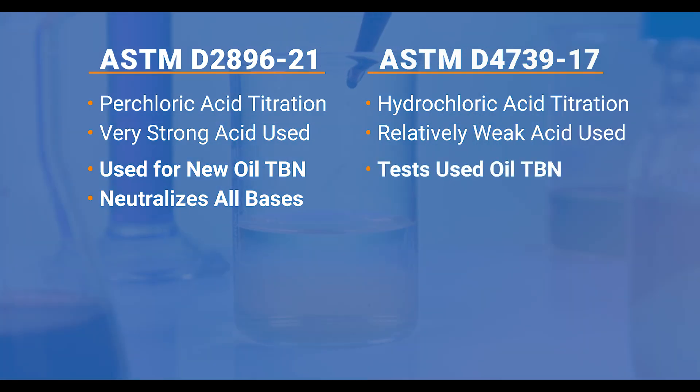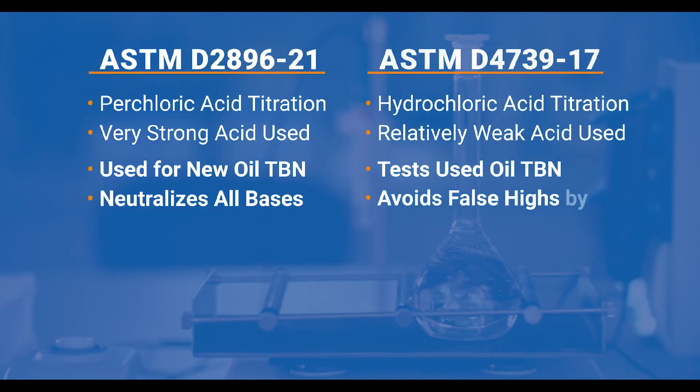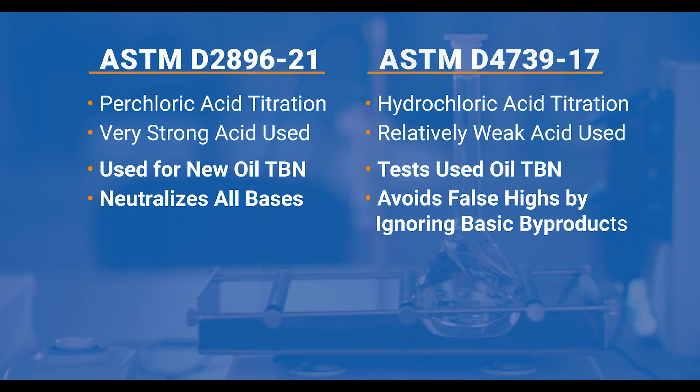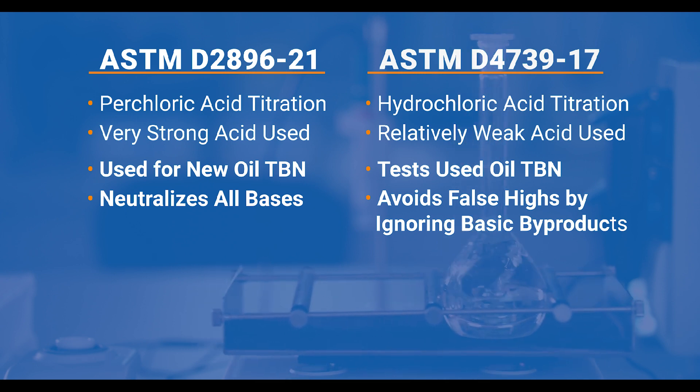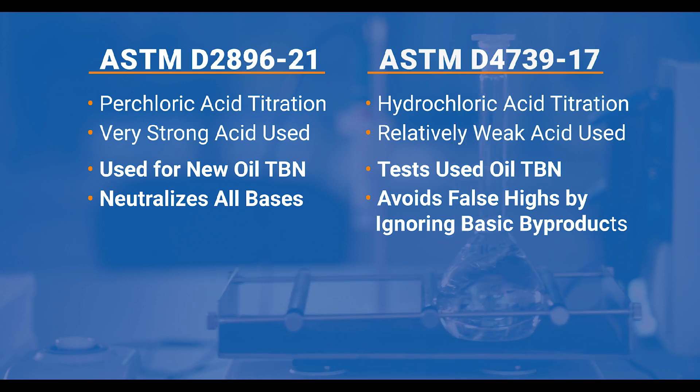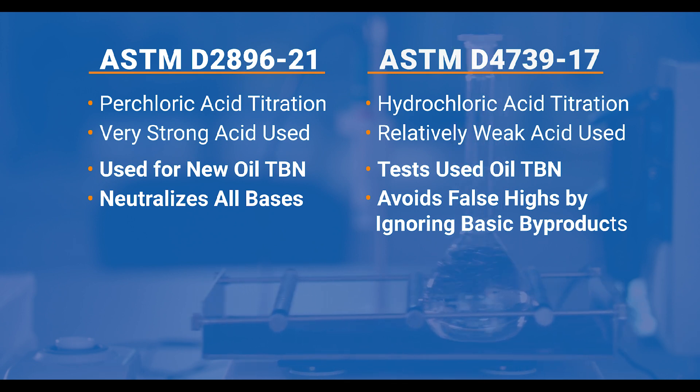For used oils, ASTM D4739 uses hydrochloric acid, which is a weaker acid. There are some basic byproducts that if neutralized with the strong acid would give you a false high TBN reading, so that's why you use D4739 with a weaker acid to give you a true TBN on used oils.